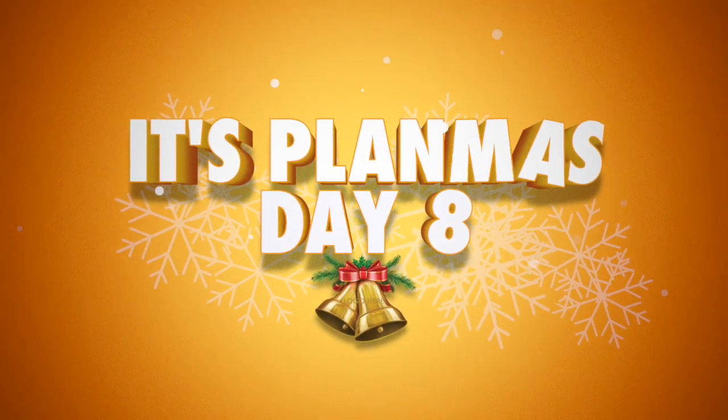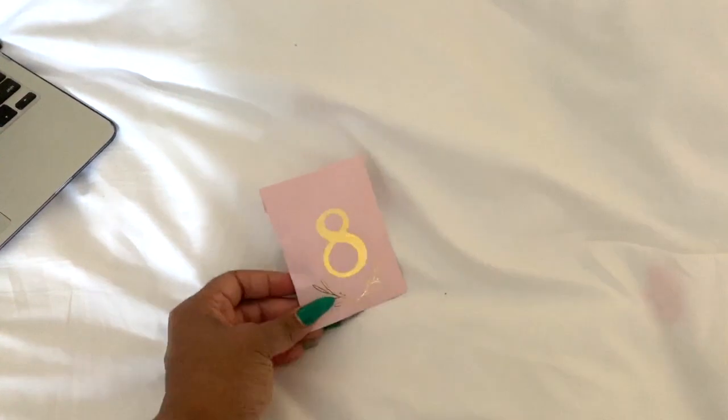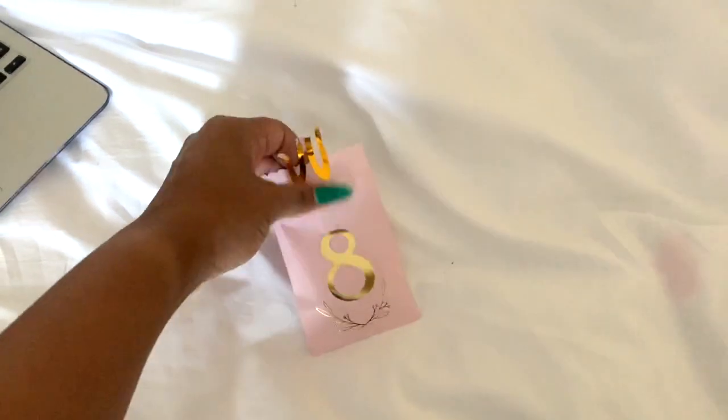Hey, what's up besties! Thank you so much for coming back to my channel. I hope you guys are enjoying this Plan With Me series, because I am. Let's go ahead and get into it.